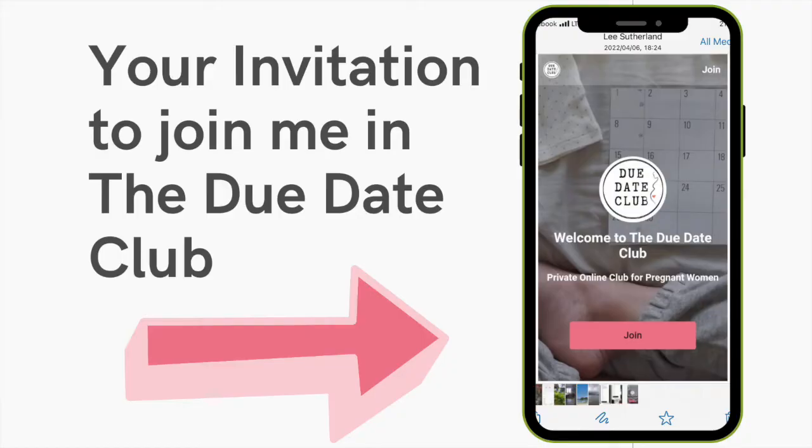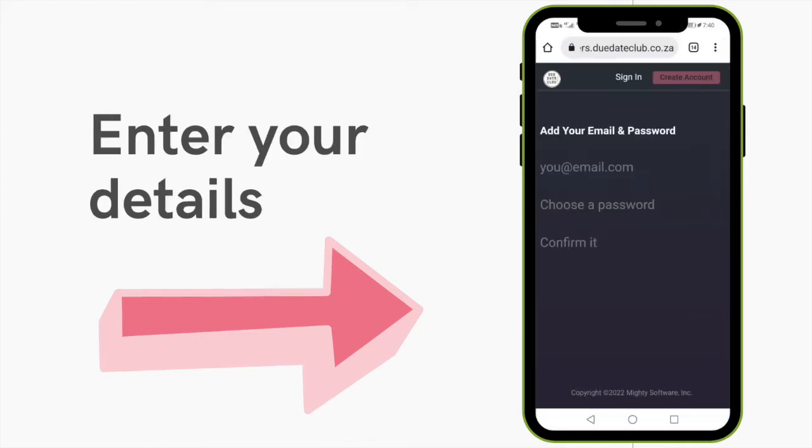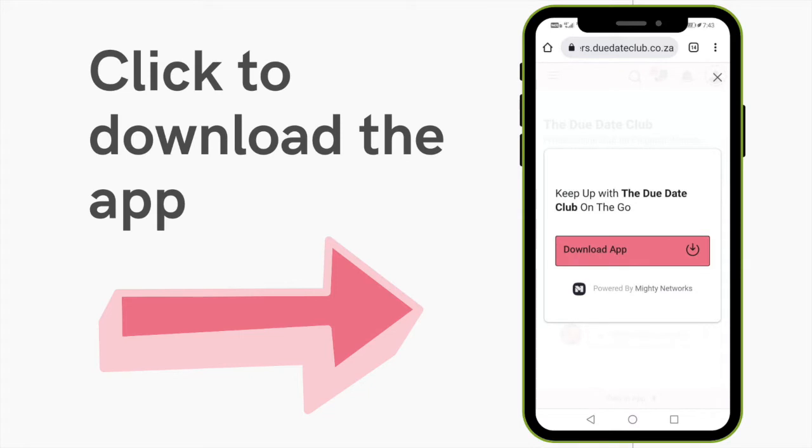If you click on the pink join button below, you'll be guided through a process where you enter your name, your email, and password, and that will take you into the Due Day Club where there'll be an option to download the app.